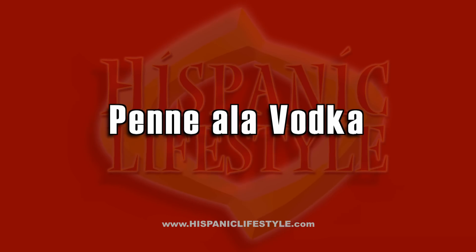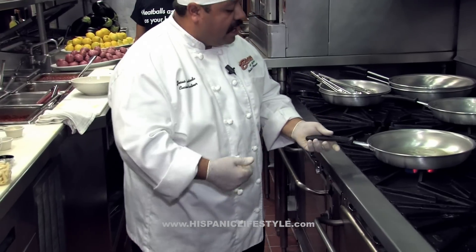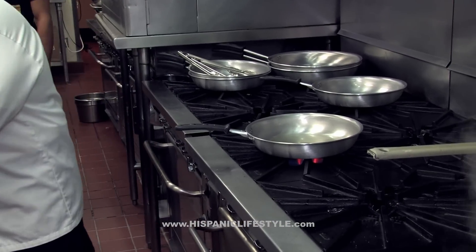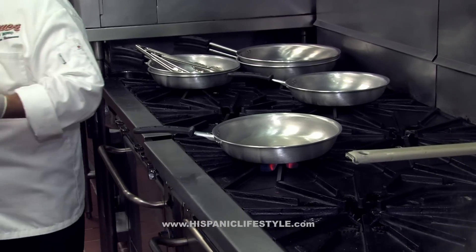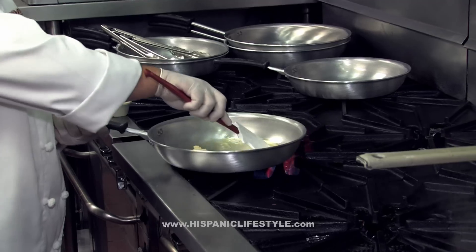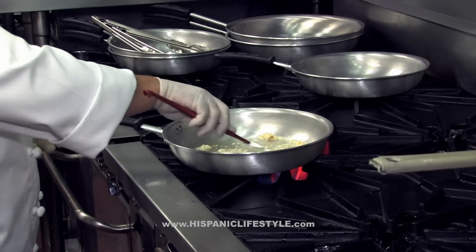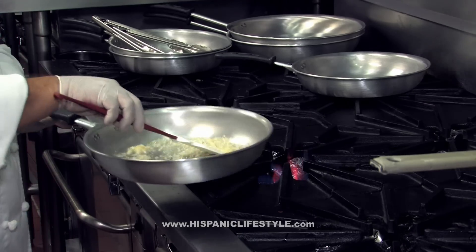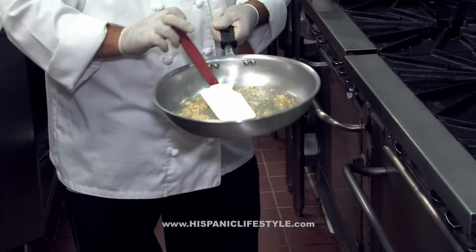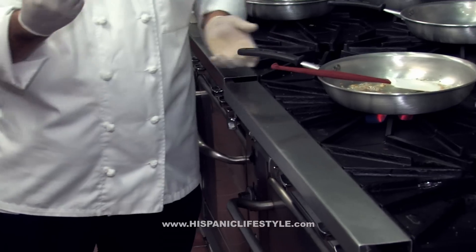We're going to throw the oil in. I love the sizzling — that means your pan is ready. The oil is going to be ready. We're going to start putting in our fresh garlic. We're going to dump the garlic right into it and caramelize our garlic. You can hear that sizzling from the garlic — that's a very good tip. You've got to caramelize your garlic. Once it's ready, that's going to bring all the flavor to it.